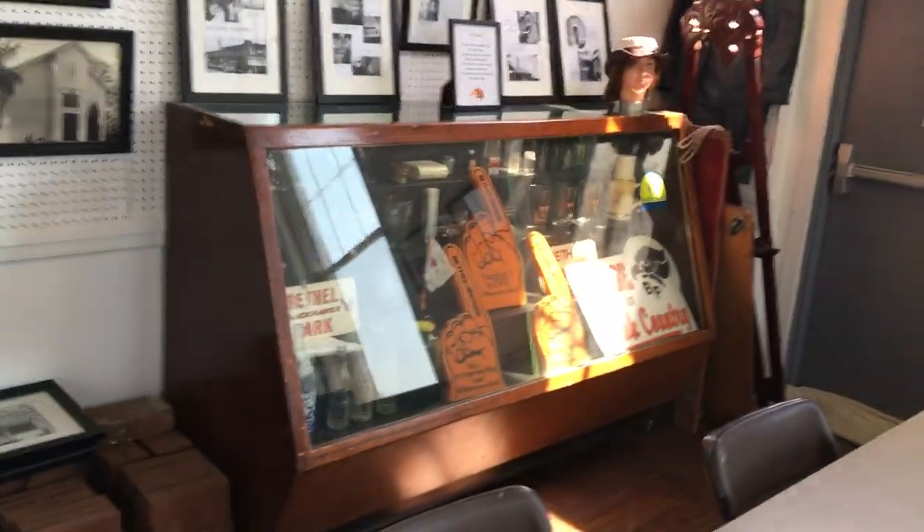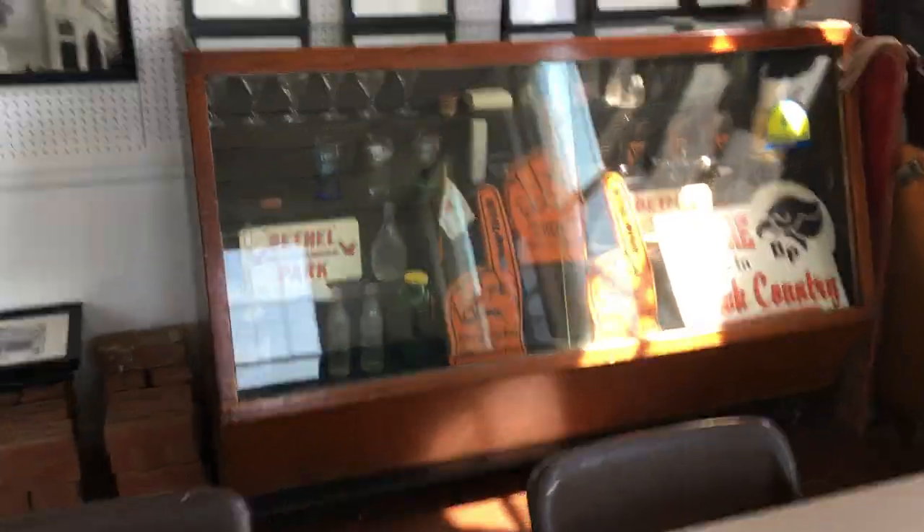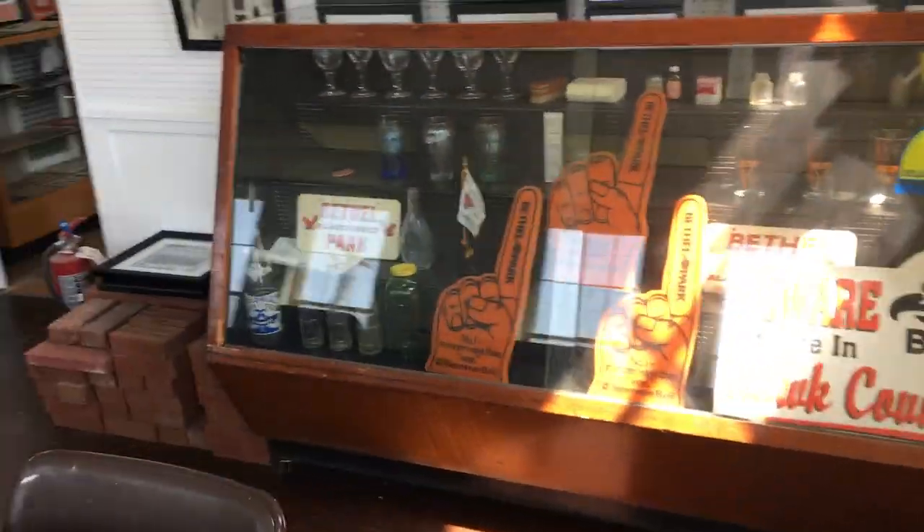Now this looks like the Bethel Park room — here's a lot of Bethel Park memorabilia. Bethel Park Police Department, various photos and artwork. Here's what looks like the old original McDonald's of Bethel Park.